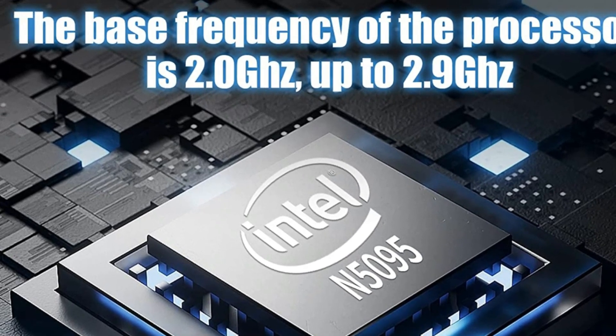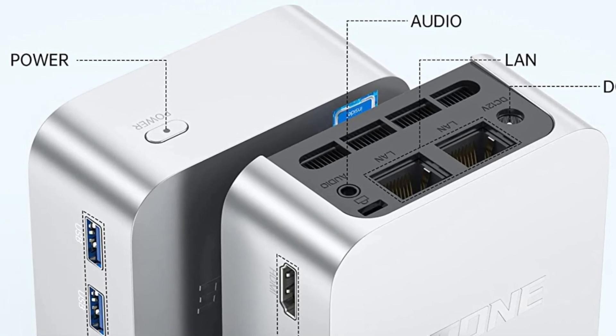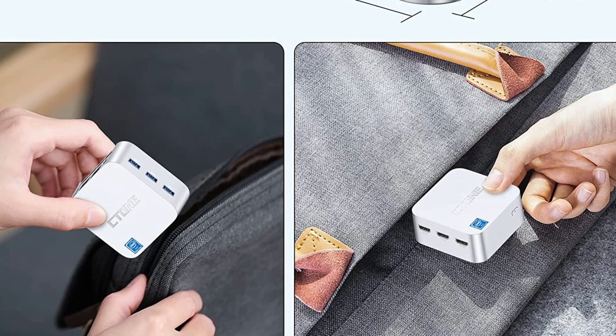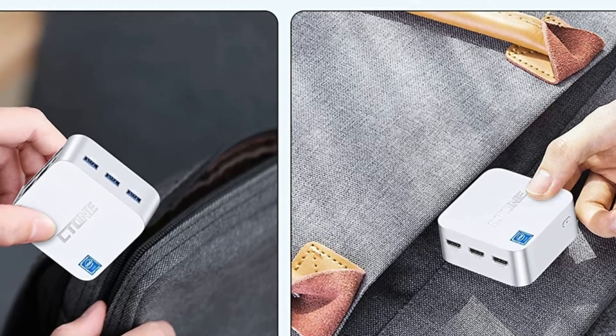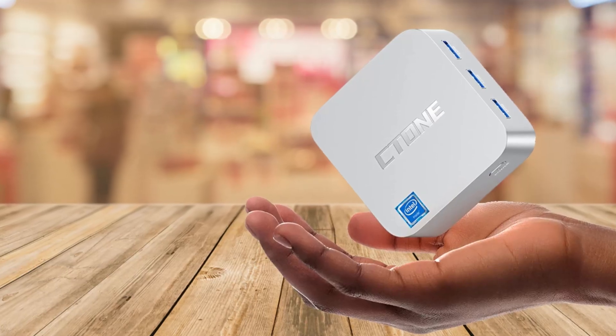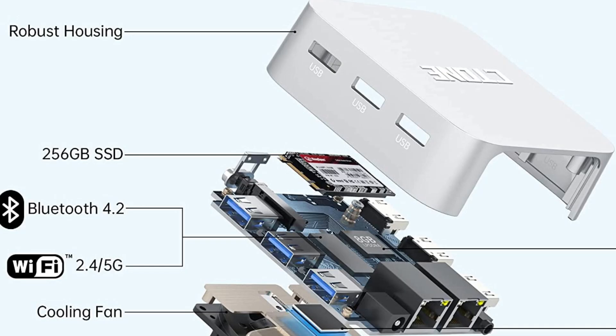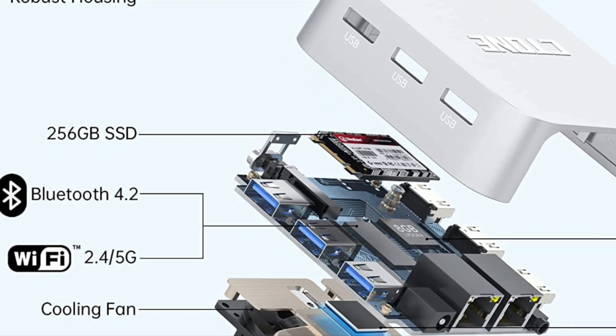But wait, there's more. The C-Tone Mini PC also supports triple screen display with 3 HDMI 2.0 ports that support 4K at 60Hz Ultra HD. That means you can connect 3 screens with the same display or 3 screens with different displays. Talk about the ultimate multi-tasking experience.